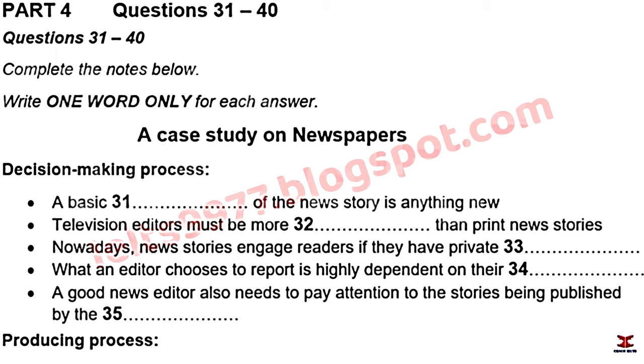Good afternoon, everyone. Today's talk is divided into two parts. In the first part, the speaker will explain the decision-making process behind choosing which stories to publish in a newspaper. In the second part, they will explain the process of producing a print newspaper. First question: what is news?